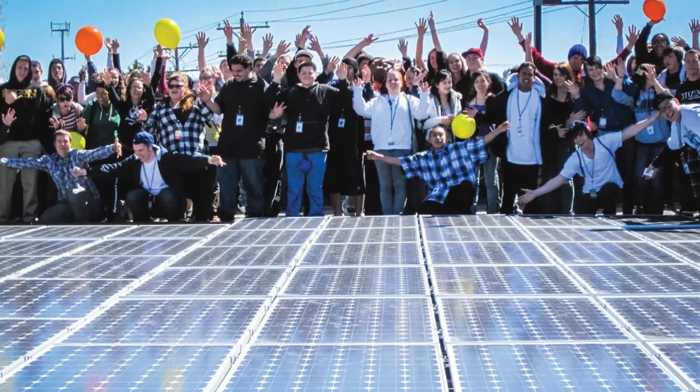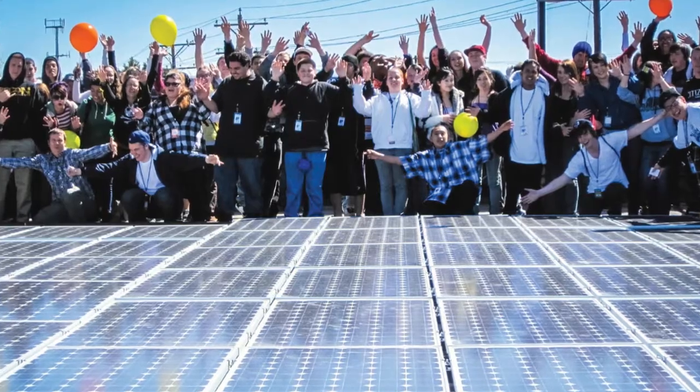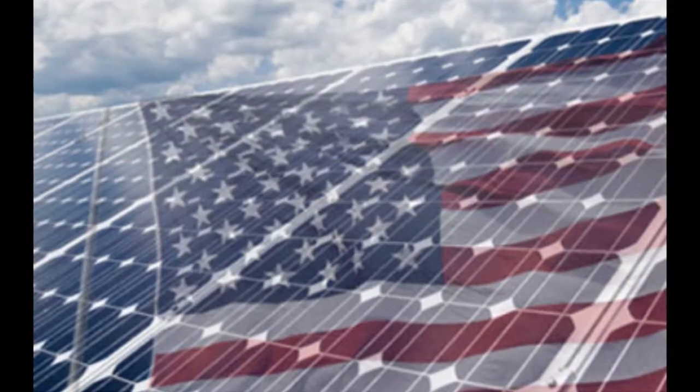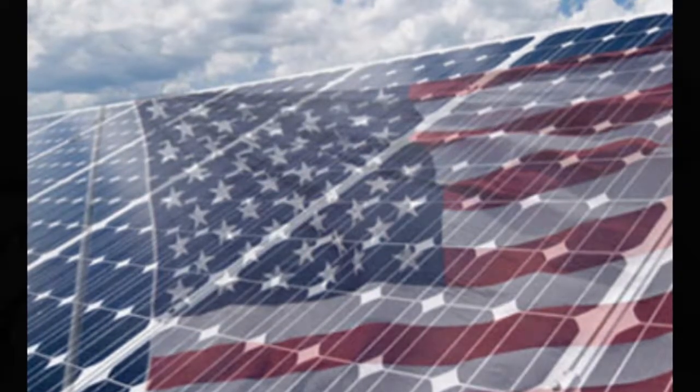We believe that universities have the power — quite literally — to enact widespread societal change. We want to leverage that power to save our planet by spreading solar power across America.